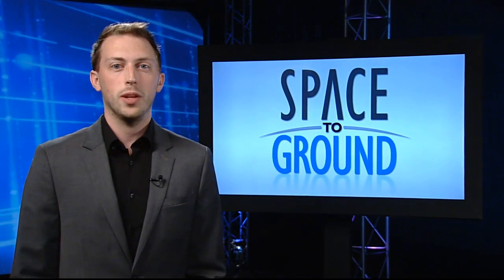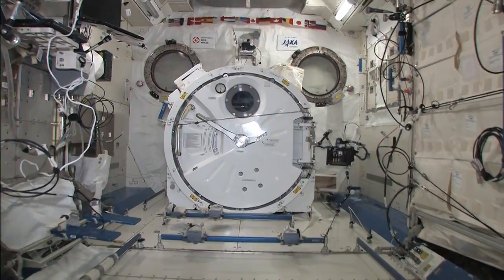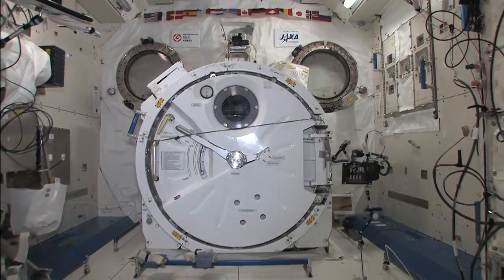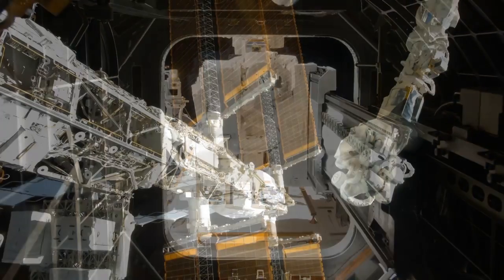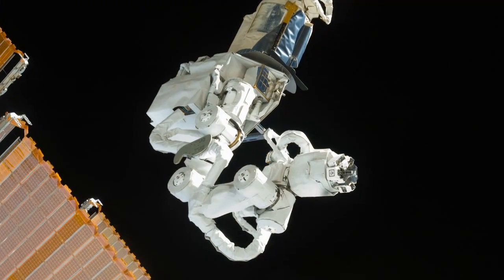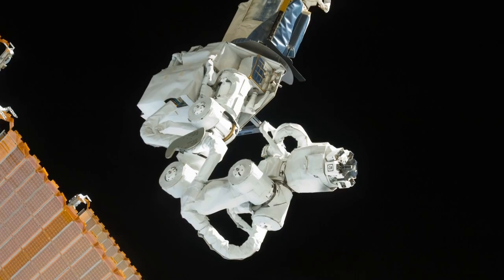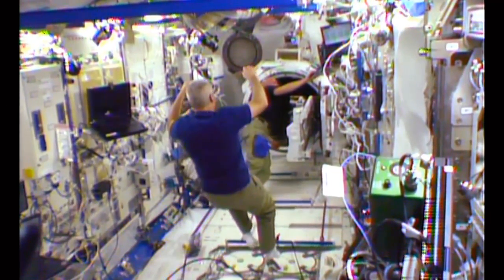A lot of activity took place this week in the Japanese Experiment Module, also known as Kibo. The largest single habitable element on the ISS, Kibo houses a special airlock used to transfer experiments to the outside of the station. The crew worked to install an attachment to the module's robotic arm called the Small Fine Arm. The new hardware is about six feet in length and can handle delicate operations on Kibo's exposed facility.